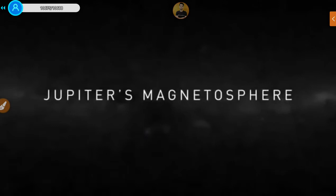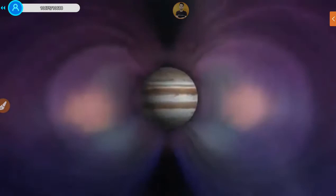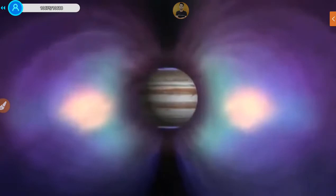A magnetosphere is the sphere of influence of a magnetic field. A planet with a magnetic field has a magnetosphere when its sphere of influence extends beyond the planet out into space and affects the region around it. Earth's magnetic field was recognized back in the 14th or 15th century, and since the 17th century it's been a topic of active study. Yet we still don't really know how magnetic fields are generated inside planets.